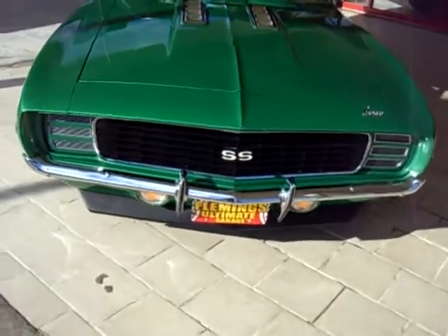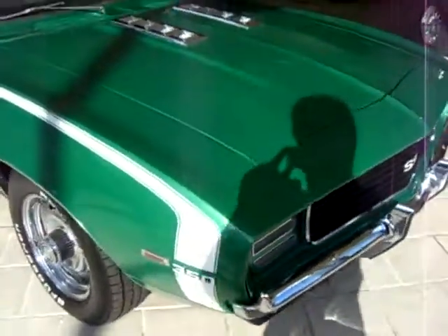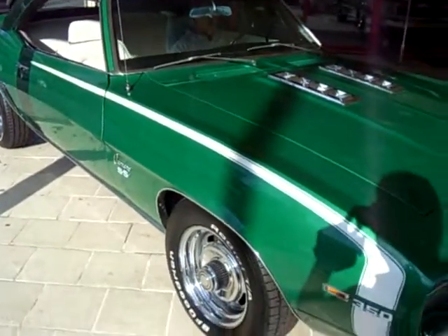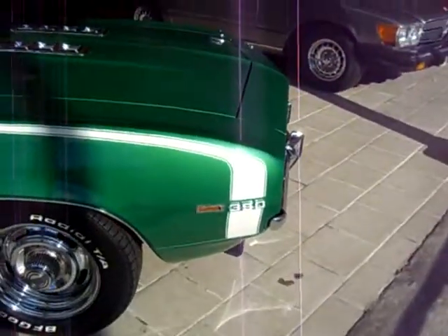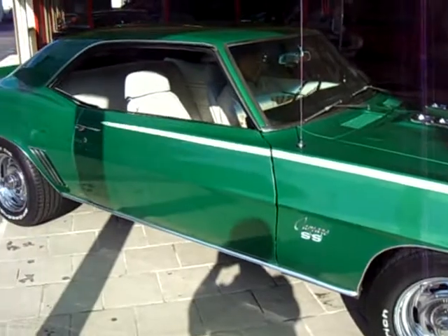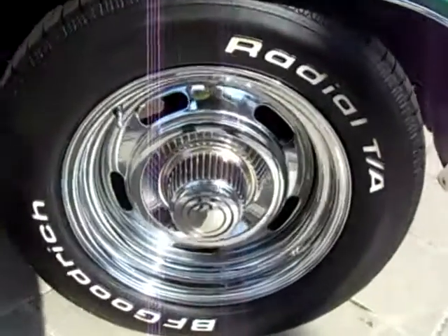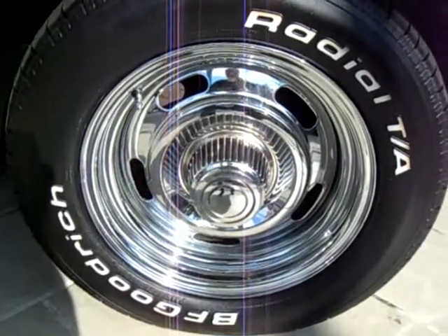A beautiful 1969 SS RS Camaro, finished in Chevrolet rally green with the white hockey stripes. Riding on chrome Chevrolet rally wheels with BFGoodrich Radial T/A tires.